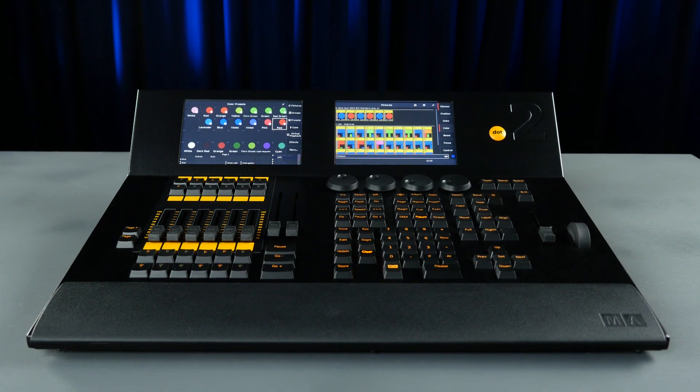The M8.2 is a compact lighting console offering advanced functionality without confusing options. It leverages decades of experience developing intelligent lighting control and is designed for productions up to 4096 control channels.